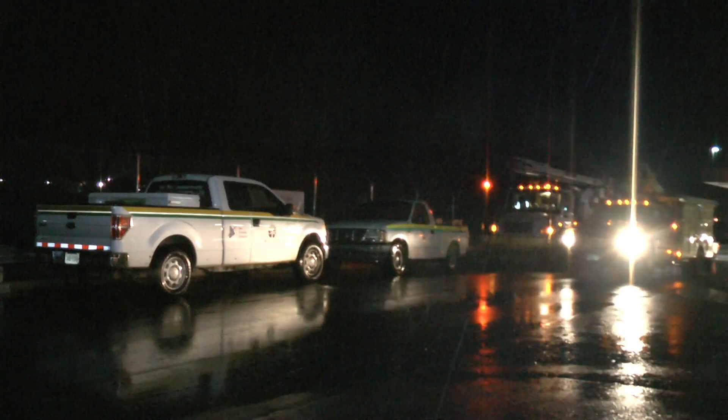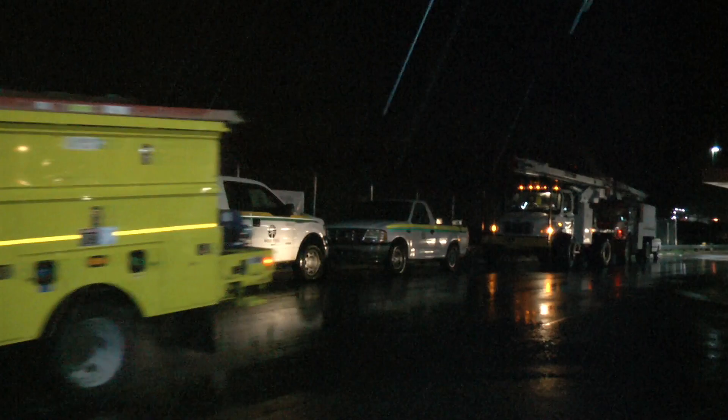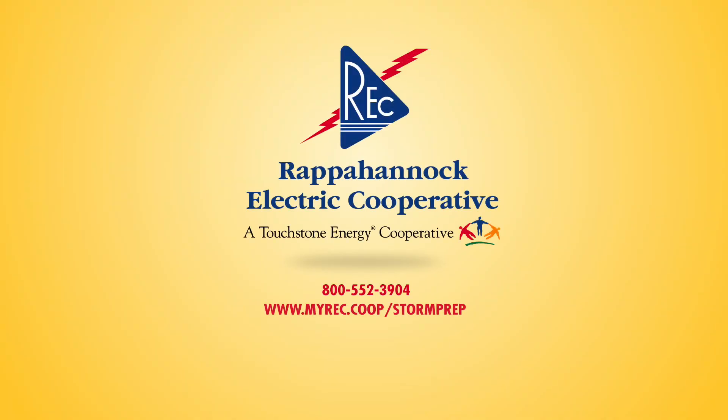Ensure your contact information is up to date with REC. Our top priority during a power outage is to ensure that your power is restored safely and quickly. Make safety your top priority by taking these steps now to prepare for power outages before they happen.